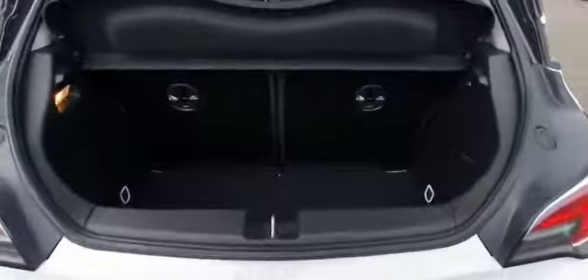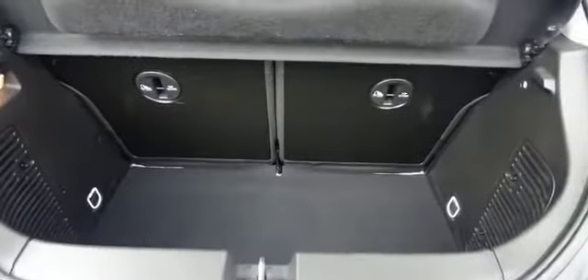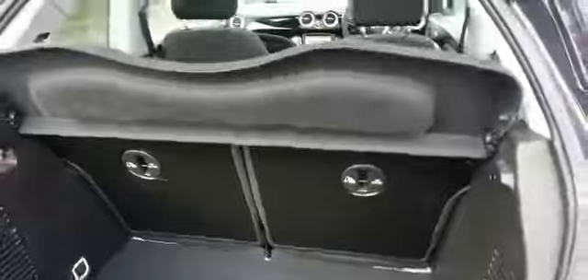As you can see it comes with a nice spacious boot with a 60-40 split rear seat. Isofix tethers on the back seats there and Isofix fixings on both of the outer seats in the back.